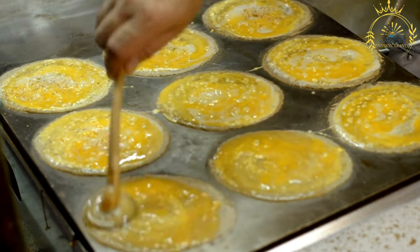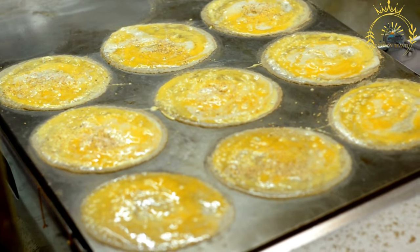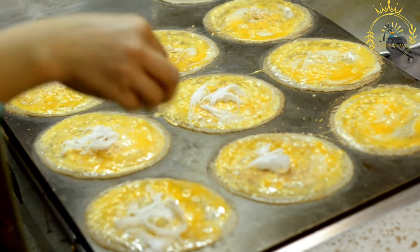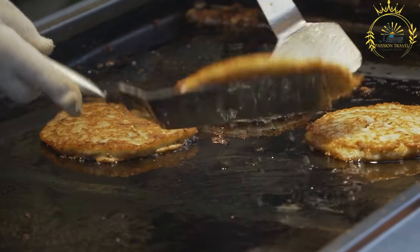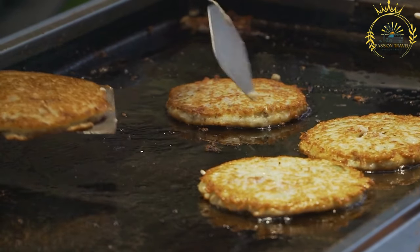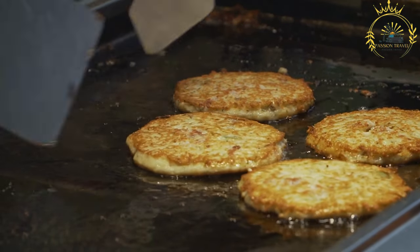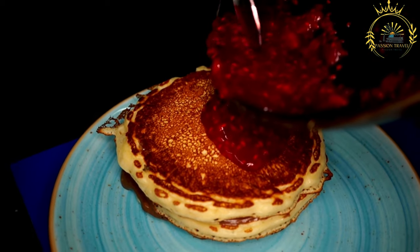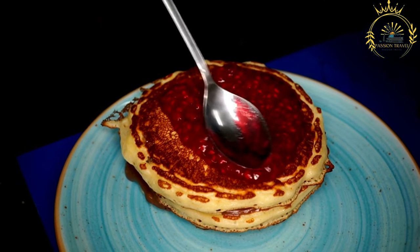Here's some information about smorn. Preparation: smorn batter is made from a simple mixture of flour, eggs, milk, sugar, and a pinch of salt. The ingredients are whisked together until a smooth batter is formed. Some variations may include vanilla extract or lemon zest for added flavor. Cooking: the batter is poured onto a hot greased skillet and cooked like a pancake. Once the bottom is golden brown, the pancake is flipped and cooked on the other side, then deliberately torn into smaller pieces using a spatula or fork.